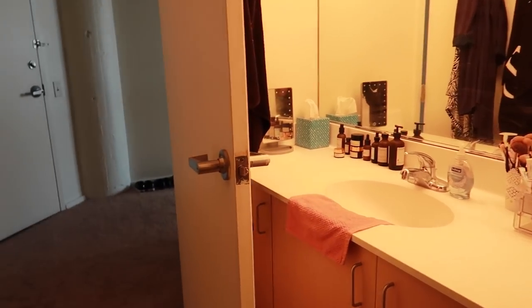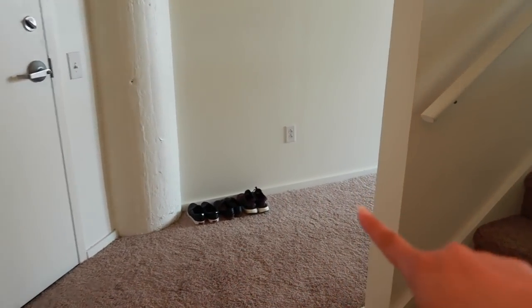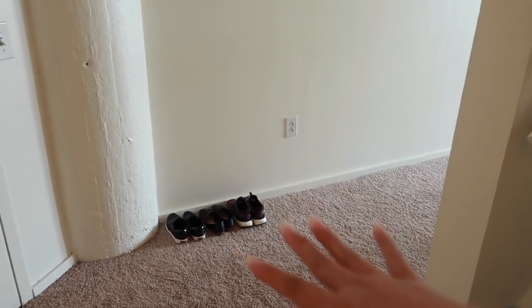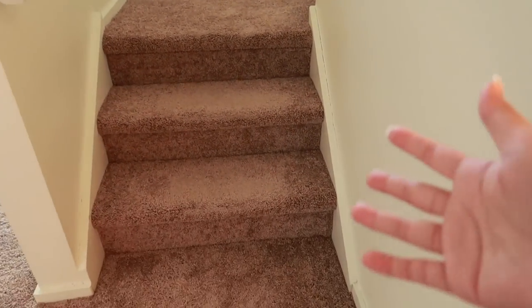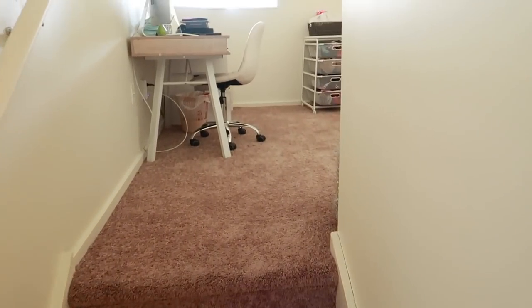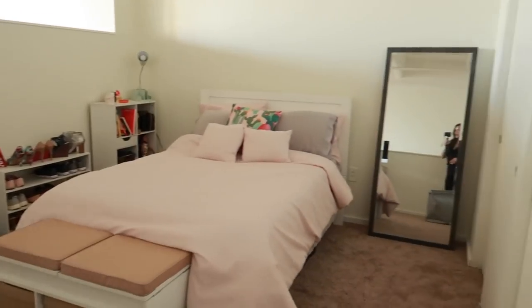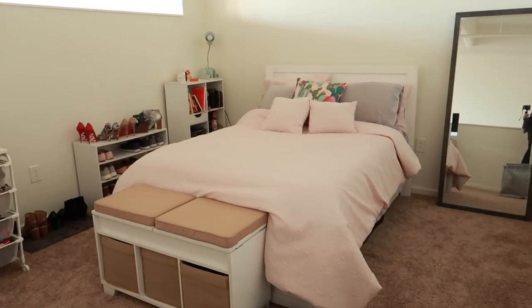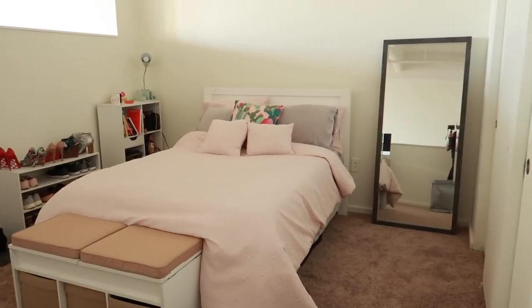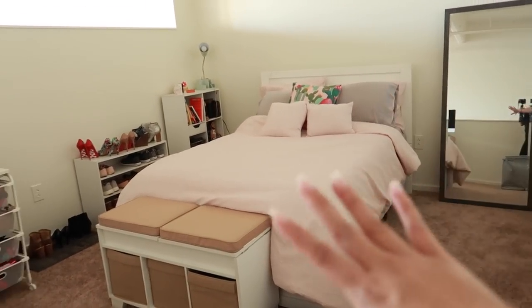Now we're going to leave the bathroom. You guys can see on the floor over there I have three pairs of shoes — these are the shoes I wear most often so I keep them there. To the right of the bathroom there are three steps, and this goes all the way up to my room. This is a one bedroom loft, and this is what it looks like. Nothing is completely set in stone — I have a big mirror over here, a bed, a bench, some organizers.